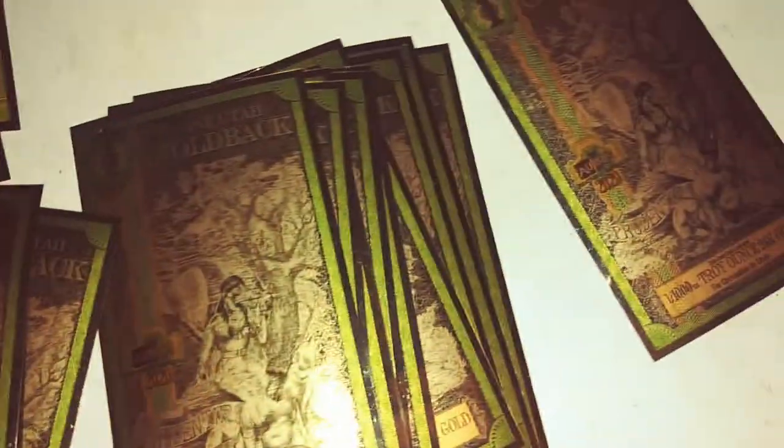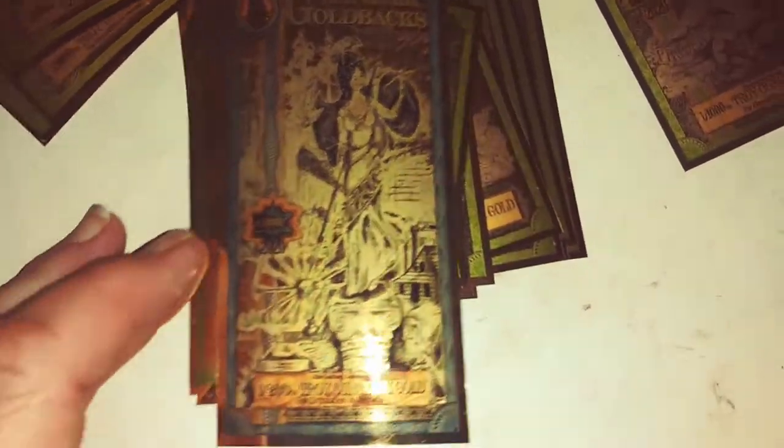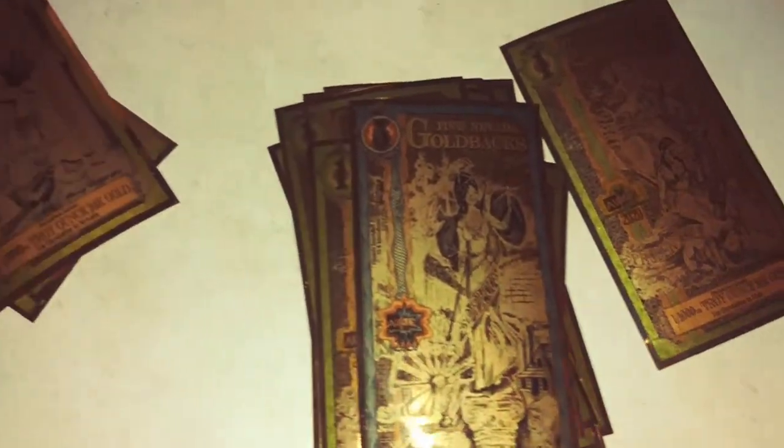Real 24-karat gold. With the five denomination, I leave my five on top. They make these awesome leather wallets for these things too — I haven't gotten one yet but I plan on getting one at some point.